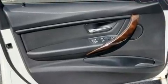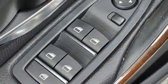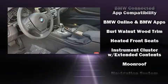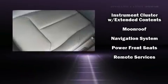BMW ensures the safety and security of its passengers with equipment such as front and side impact airbags, anti-whiplash front head restraints, and four-wheel disc brakes with ABS. With electronic stability control supplementing mechanical systems, you'll maintain precise command of the roadway.